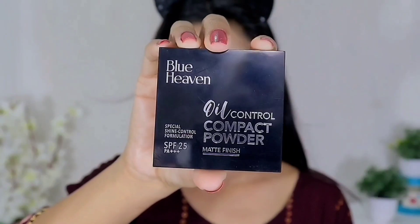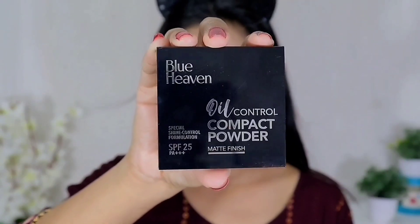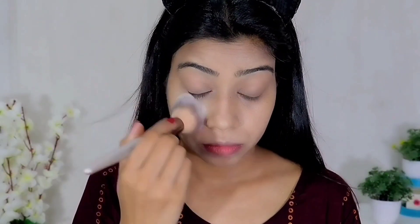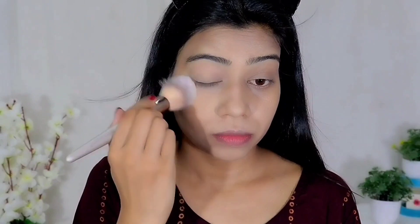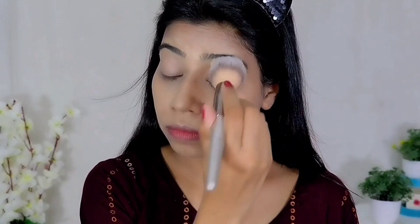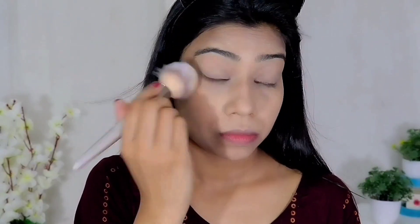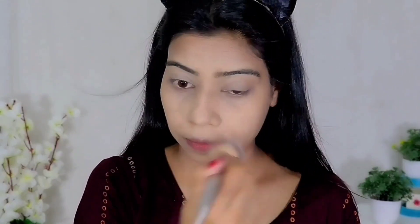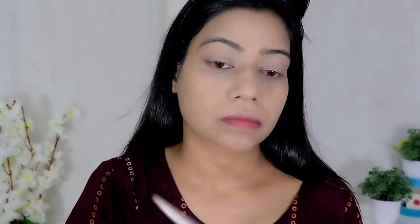Then I am taking Blue Heaven Oil Control Compact Powder. It has SPF 25, but you should still use sunscreen before your makeup. I will set my whole face with it, starting with under eyes and eyelids. In summer, setting the under eyes prevents creasing, and it will help prevent sweat from melting your makeup.